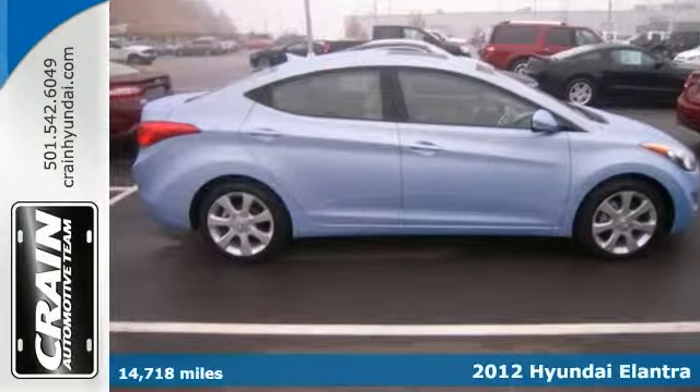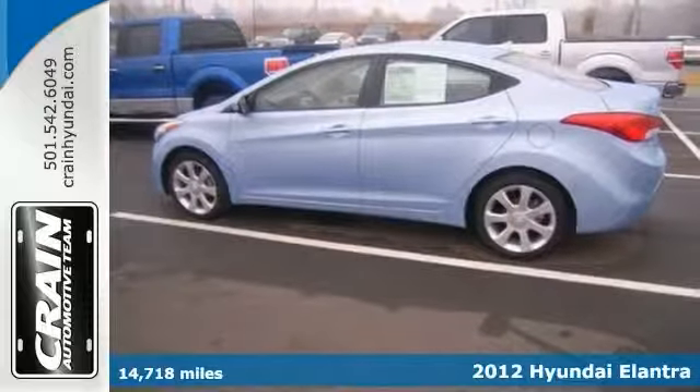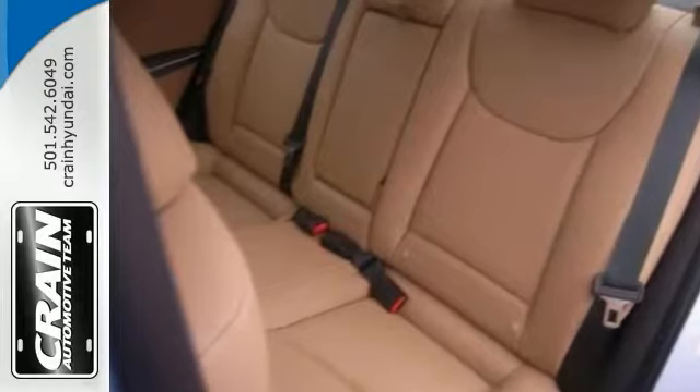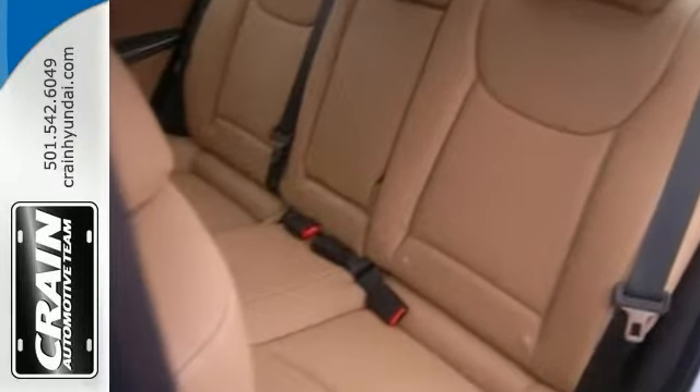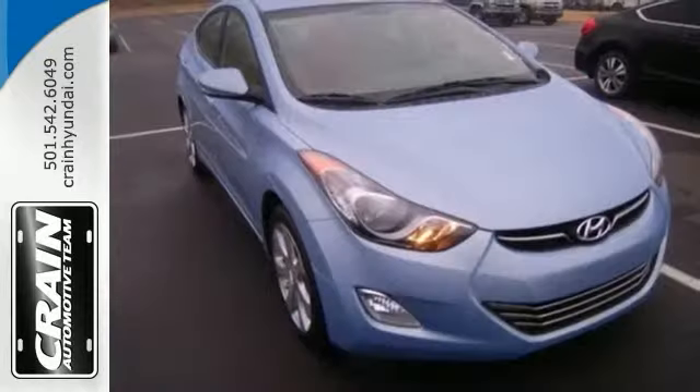This 2012 Hyundai Elantra GLS offers compelling fuel efficiency along with great value. The odometer isn't broken and has very low miles. The interior has been through meticulous inspection and can almost pass for a brand new vehicle. Plus it's been gently driven and comes with a factory warranty.